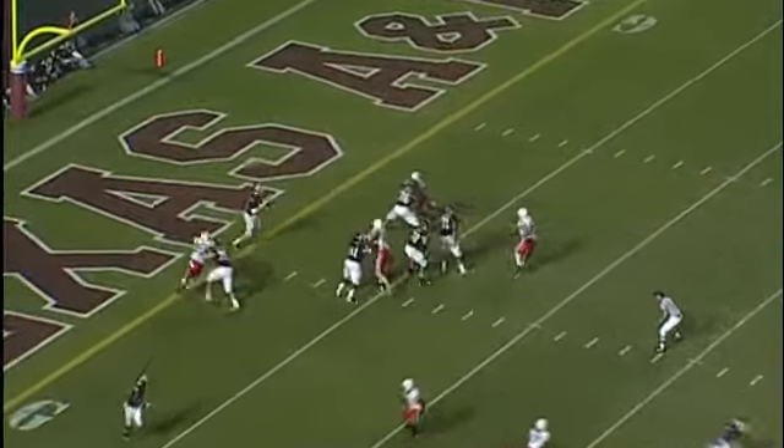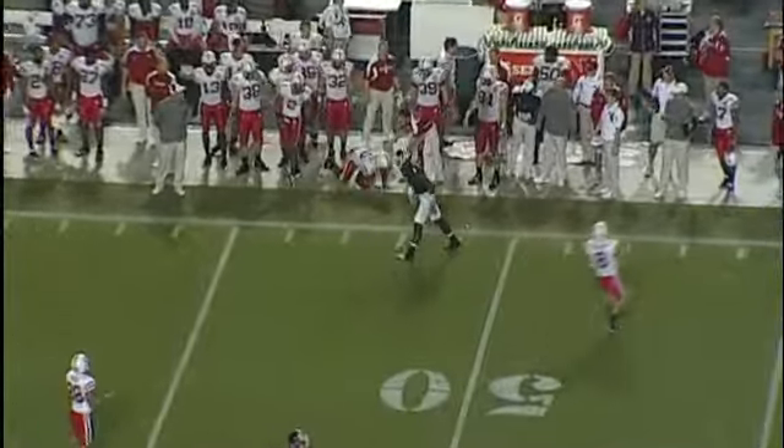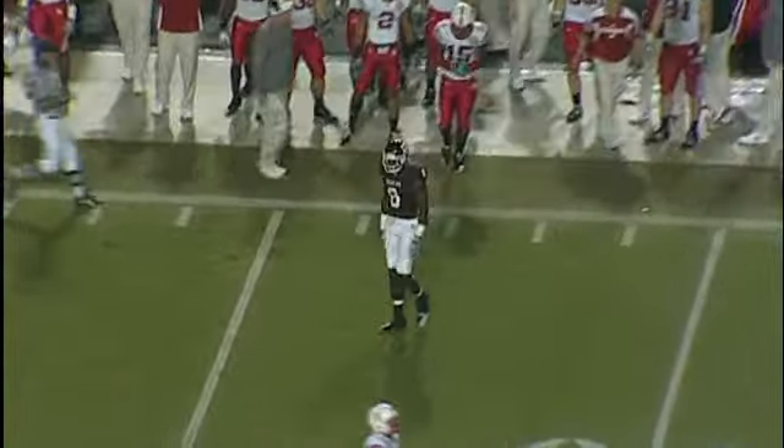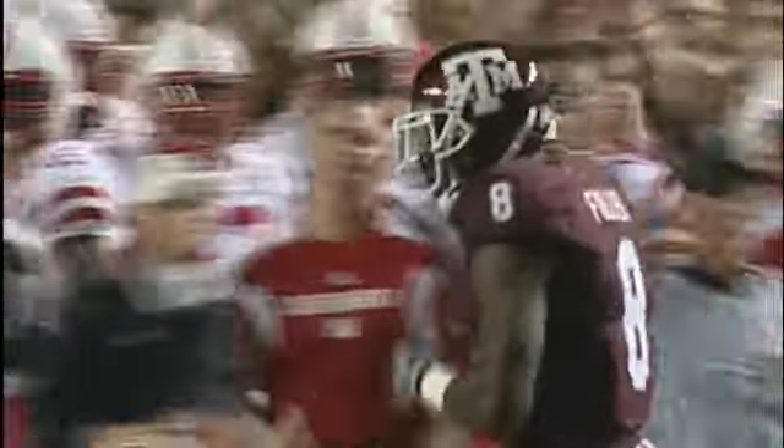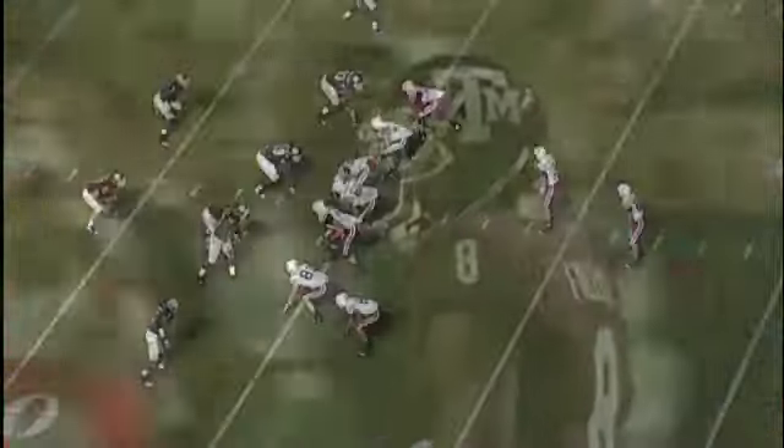Let's see if this is the one. He's going to throw it — he's got a guy, going far sideline. That is a catch. There's a conversion, and it's been caught at the Aggie 45-yard line.